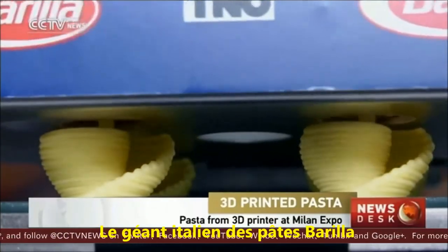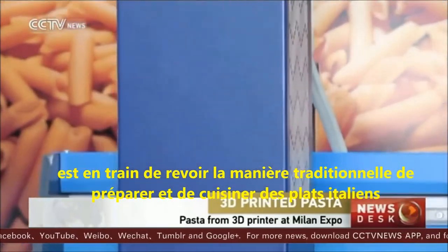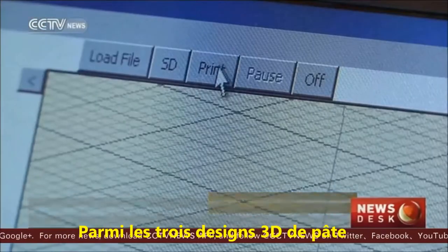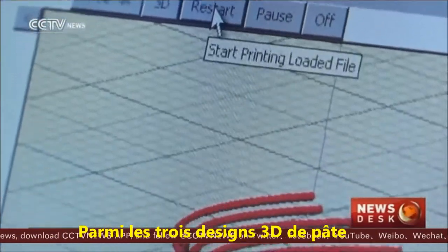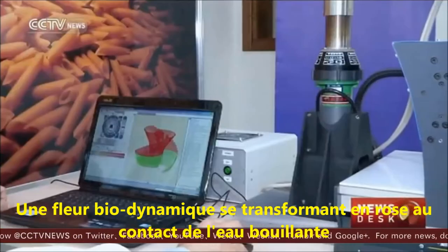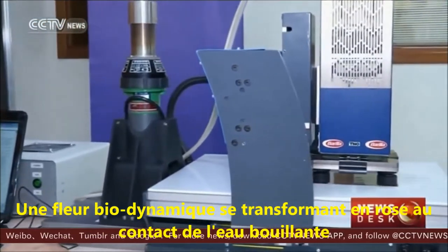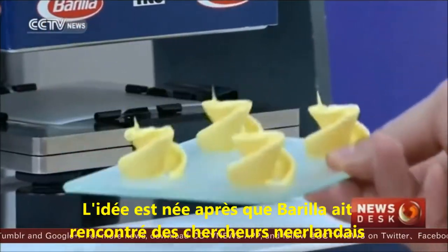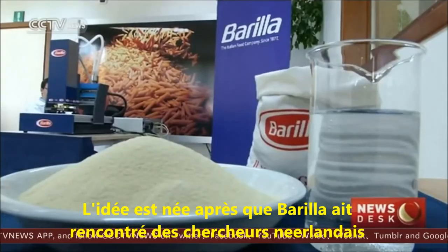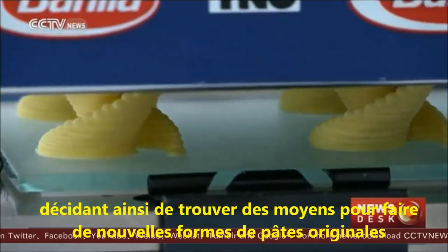Italian pasta giant Barilla Group is challenging the traditional Italian way of making and preparing food with its futuristic vision: 3D printed pasta. Among the three 3D pasta shape designs which won a contest is Rosa, a biodynamic round bloom which turns into a rose when it comes into contact with boiling water. The idea was born after Barilla met with the Netherlands Organization for Applied Scientific Research and decided to explore how they could make new, original pasta shapes.